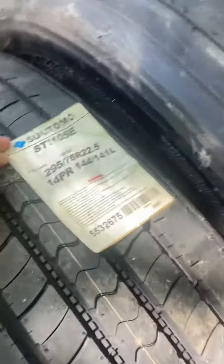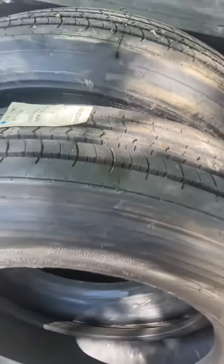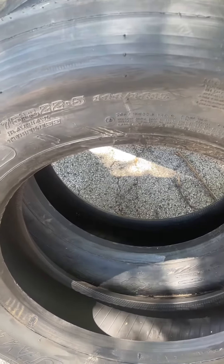And I got a couple low pro trailer Sumitomo — Japanese. I'd rather choose Japanese tires over Chinese any day.